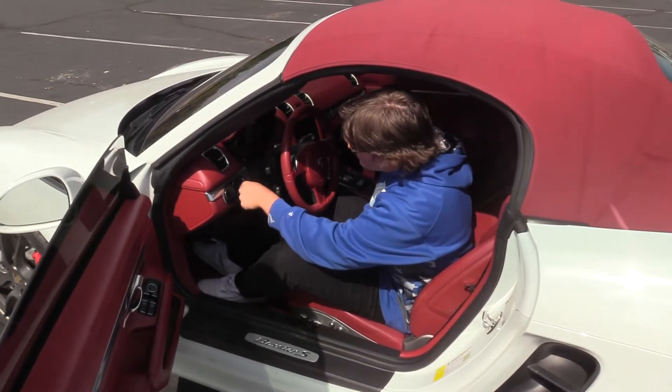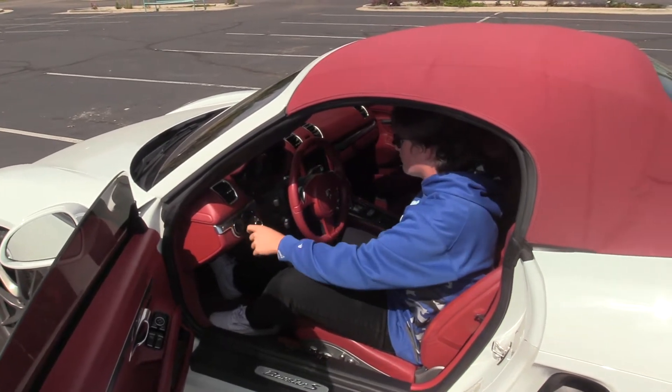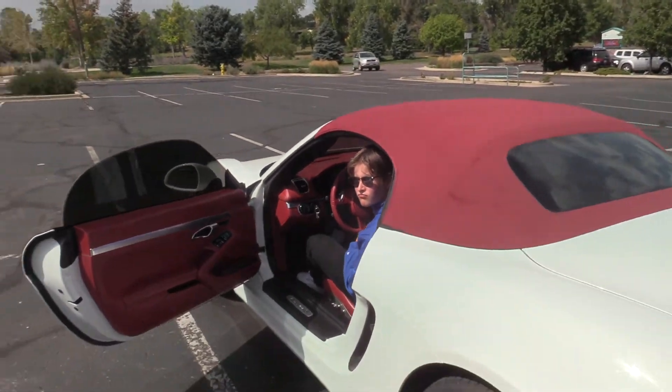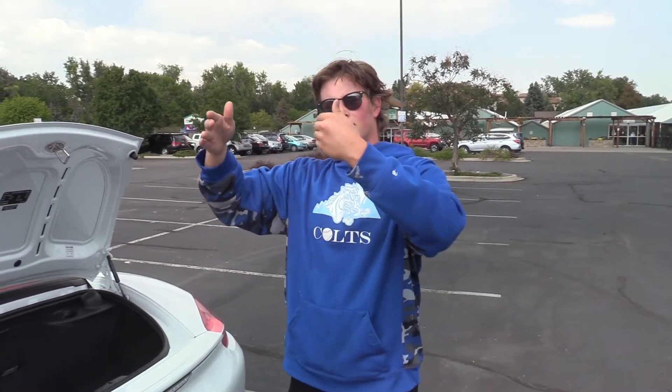Alright, let's hear it start. The thing about this car is the engine's in the middle of the car, like right behind the seat.